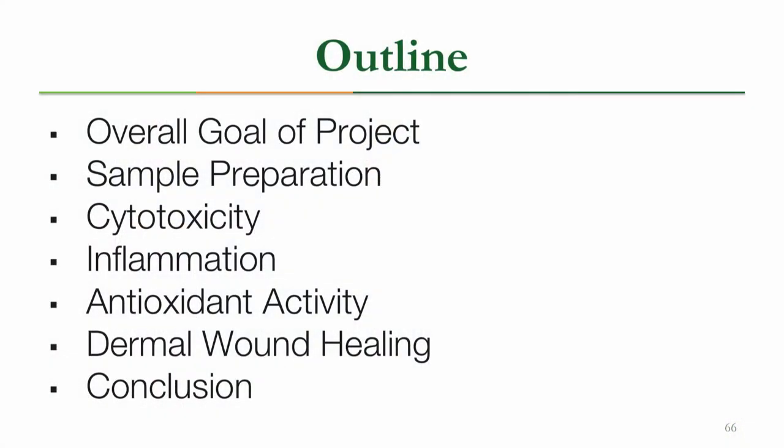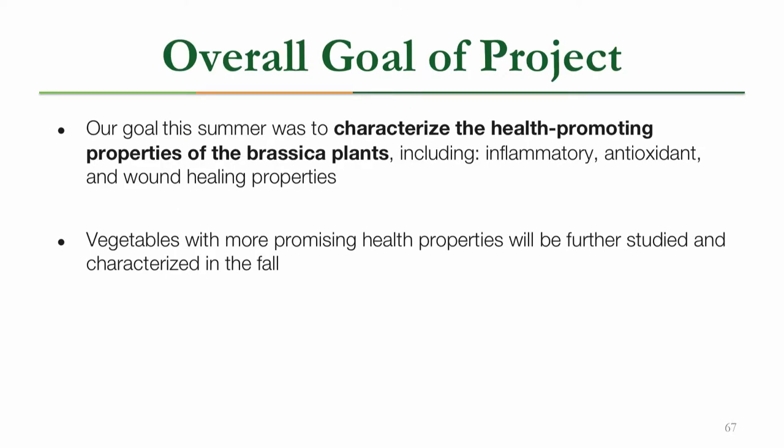Thank you, Sierra. Today I'll be talking about the overall goal of our project, how we prepared our samples, and specifically our assays that dealt with cytotoxicity, inflammation, antioxidant activity, dermal wound healing, and finally we'll conclude with our results. The overall goal of the summer was to characterize the health-promoting properties of the Brassicacea, including inflammatory, antioxidant, and wound healing properties. Vegetables that showed promising health properties will be further studied in the fall.